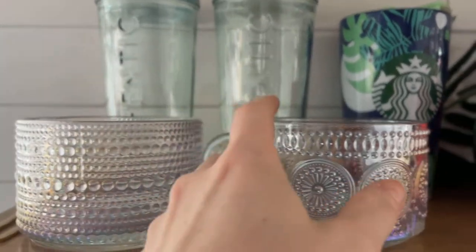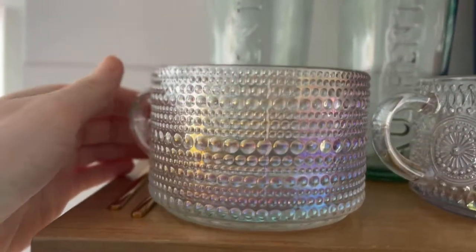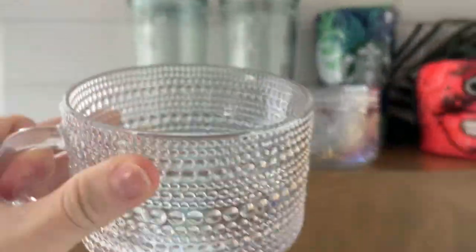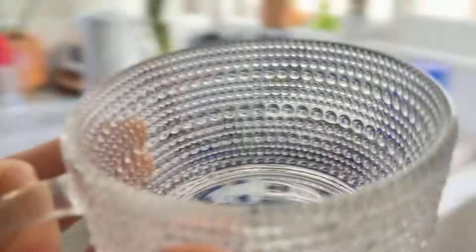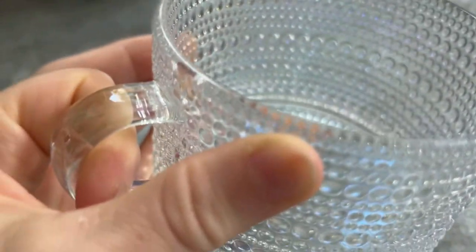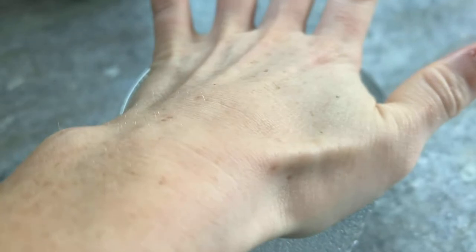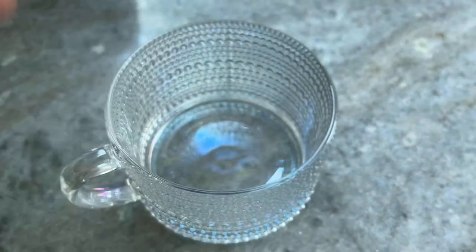I absolutely love these cups. They have an iridescence to them. They are so cute and I love how big they are. They are a nice quality but they are like the size of my entire palm, so they're nice and big.